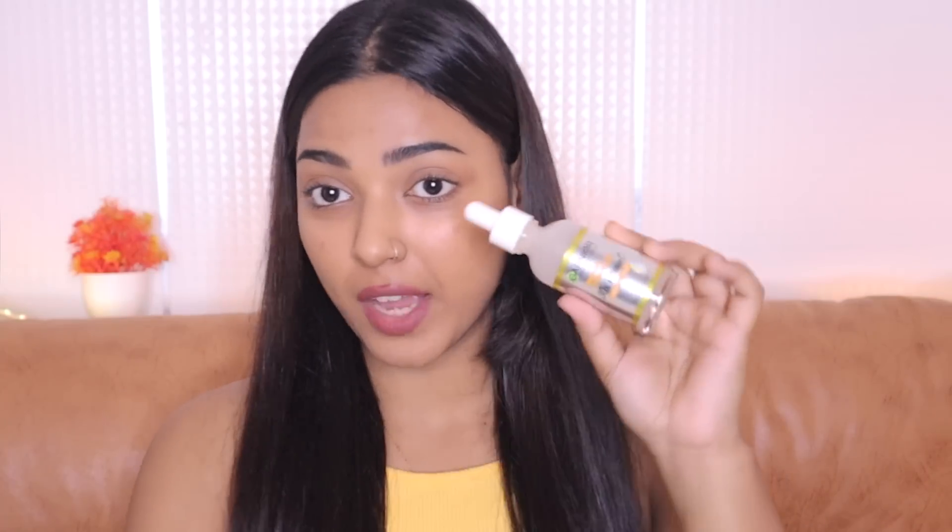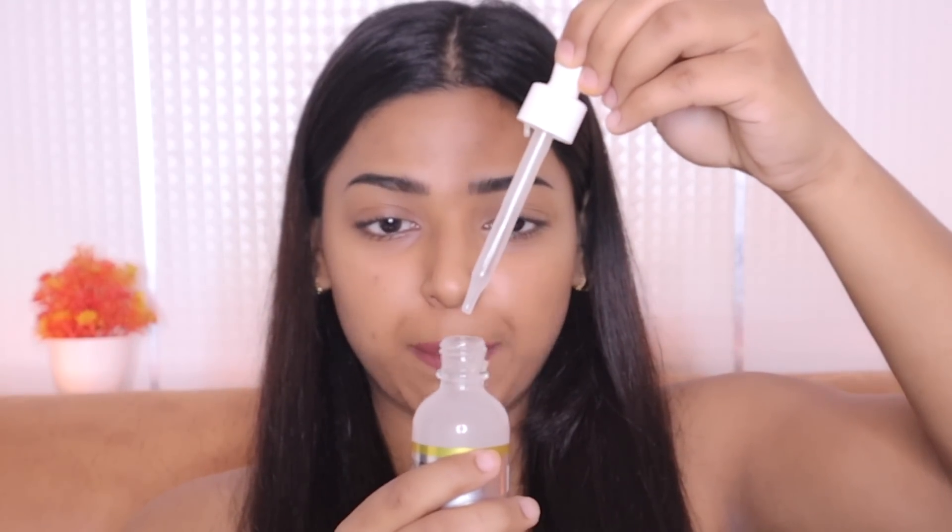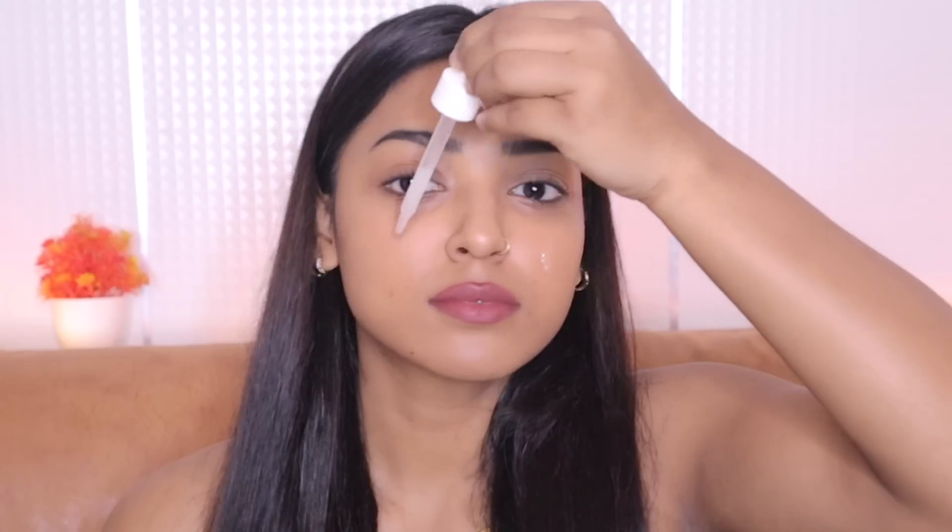You can see the packaging looks so premium, and this is the dropper — it makes the application super easy. Right now I don't have any skincare or makeup on; I wanted to show you the application of this serum on a clean face. I'll just take three to four drops using this dropper. You do not have to rub it on your face vigorously — you just gently massage it or tap it onto your skin.